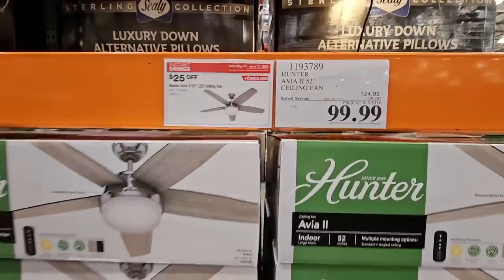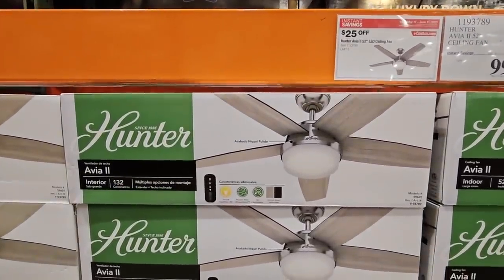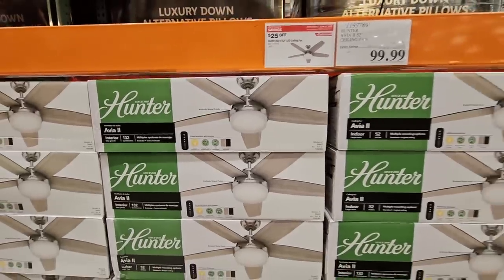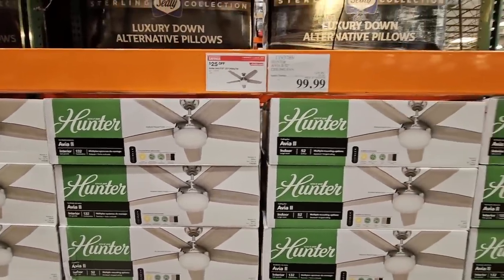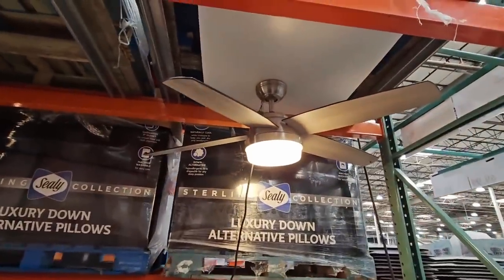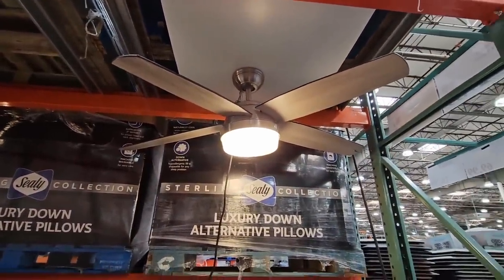Back to the sale — that Hunter ceiling fan, $100 after a $25 savings. They do have this on display and they've got two pallets full, so they know these are going to be hot sellers, especially this time of year. Now, it doesn't look like it gets as bright, but it could just be with the other lighting in the store.